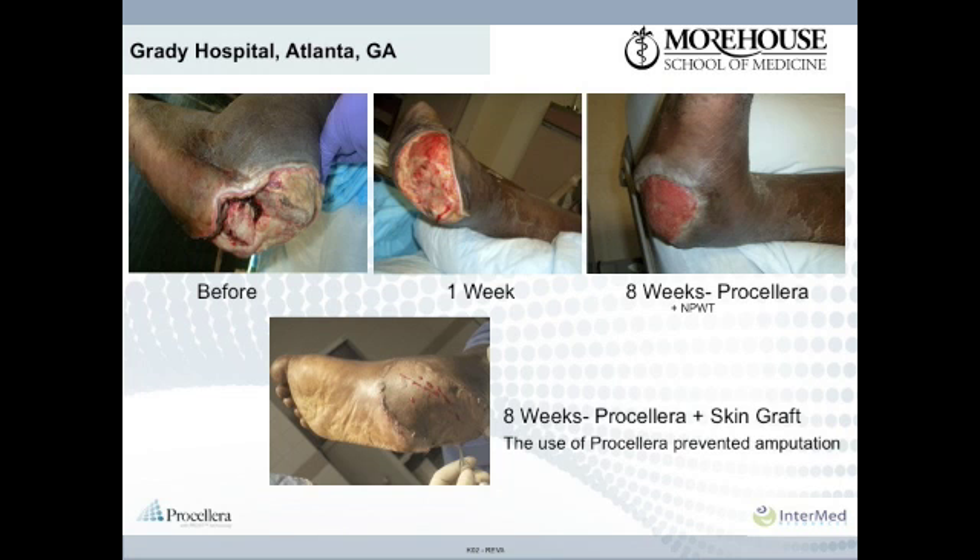This is a 52-year-old insulin-dependent diabetic man presented with a complex infected wound and osteomyelitis of the right foot. The patient had already previously sustained a left below-knee amputation and had previously failed negative pressure wound therapy on this wound and was scheduled for amputation. This patient had comorbidities including hypertension, cardiomyopathy, anemia, mild renal failure, MRSA, and peripheral neuropathy.